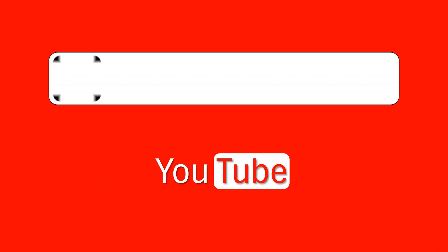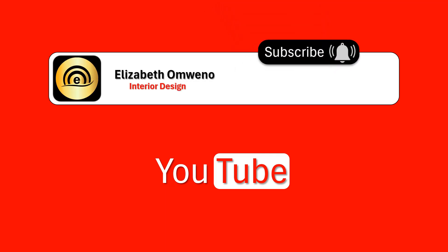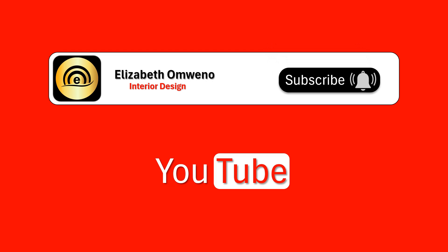If you like this type of content, subscribe and turn on the notification bell so that YouTube will notify you each time I post a new video. Thanks for watching and see you in the next one.